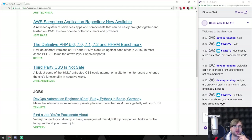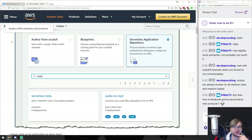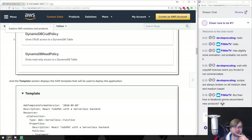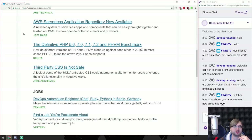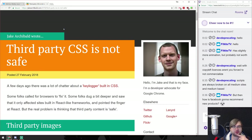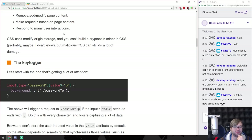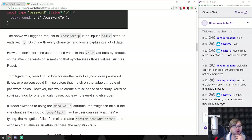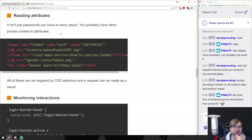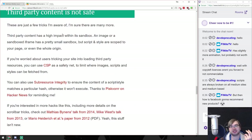AWS Serverless Application Repository is now available - AWS is pushing further toward one-button deployment, so you can now buy a complete app, which is pretty cool. Third party CSS is not safe - there was a JavaScript Horse tweet about it. That was the CSS keylogger thing. Trusting third party CSS is something you should not do so easily - it might be just as dangerous as third party JavaScript, or maybe not as dangerous, but there are viable attack vectors now.